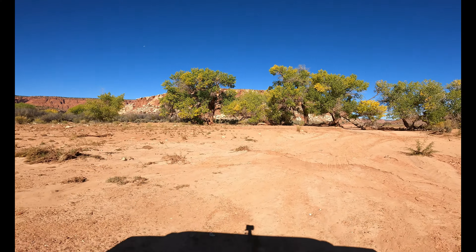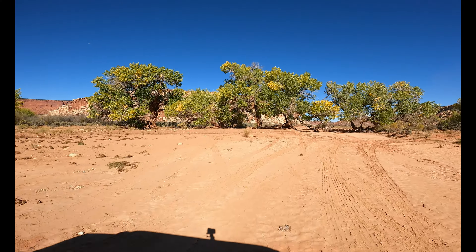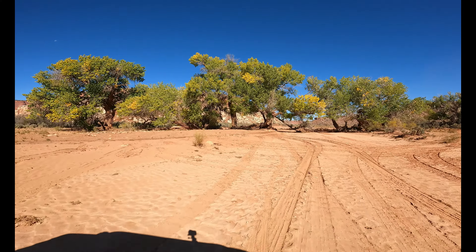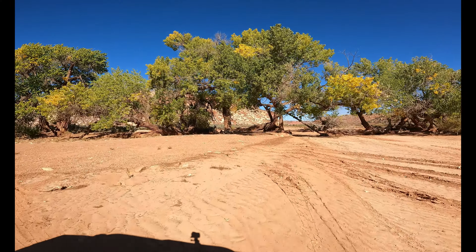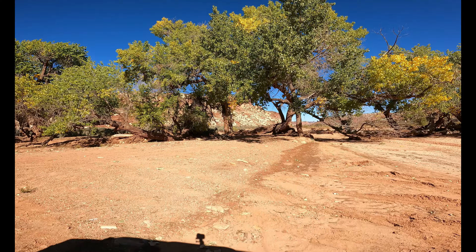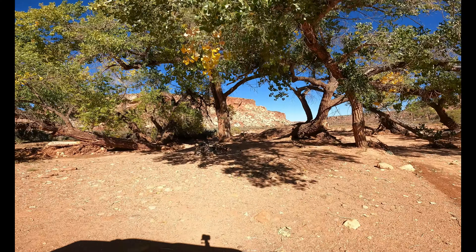Anyway, here's a good picture of Cottonwood Wash. You can see the colors are changing. There's a nice little shady spot that we're going to pull into, and then I'm going to get the drone out and fly for a few minutes and you'll get to see that.